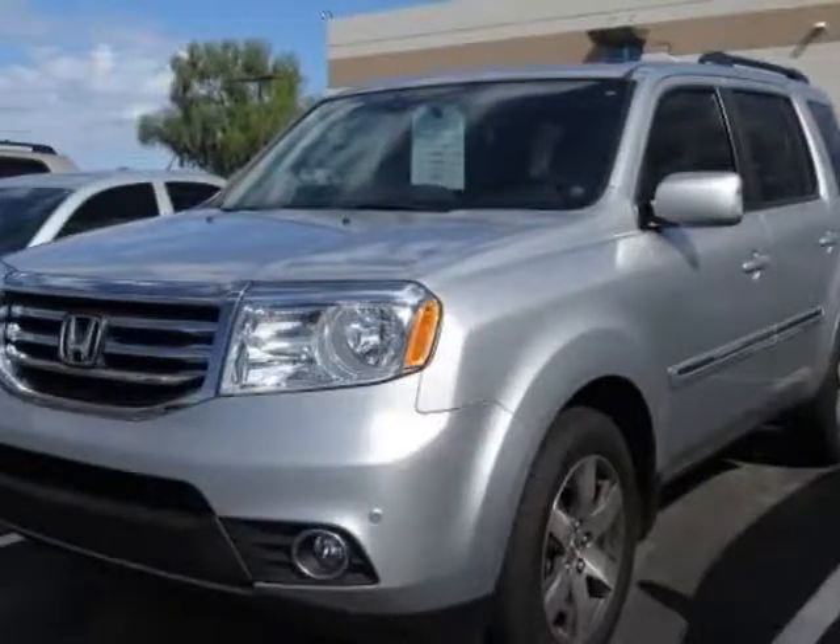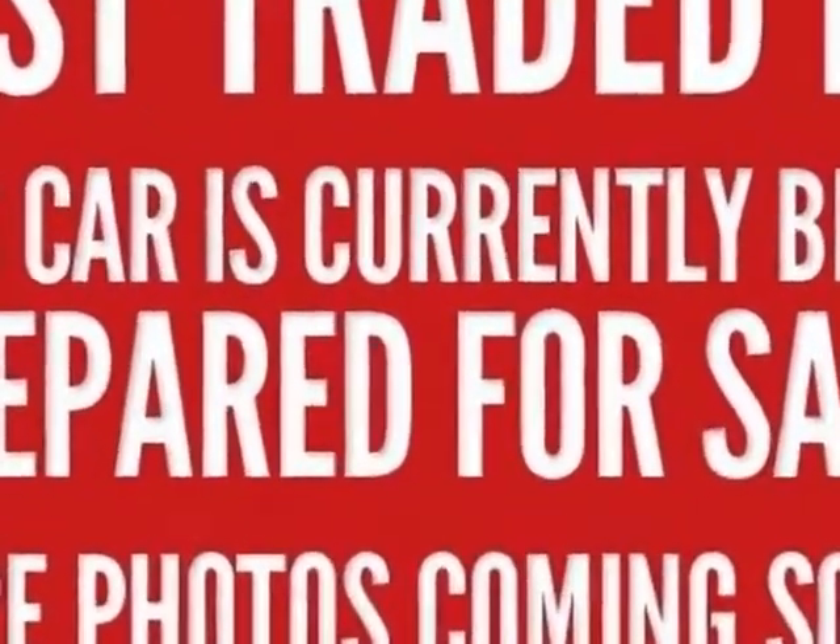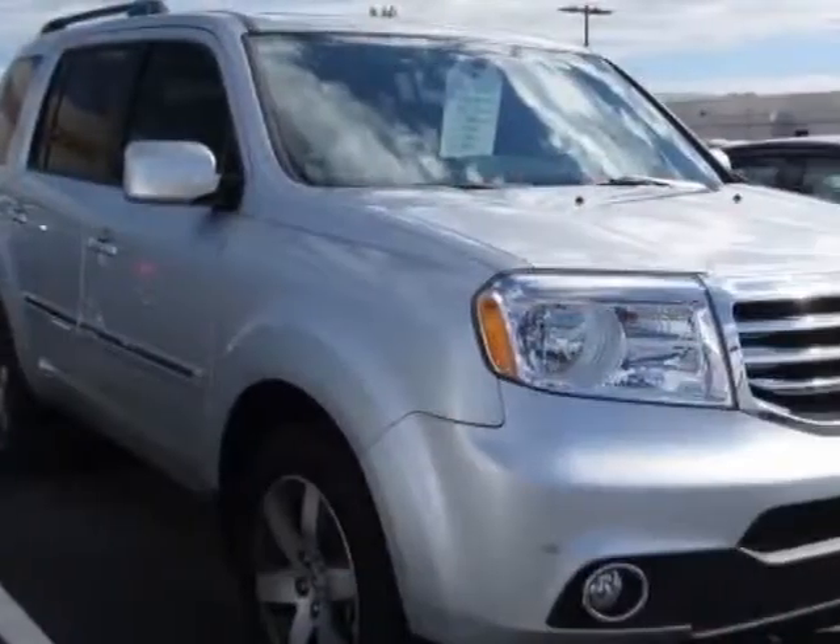Look at this 2013 Honda Pilot. CarFax has certified this Pilot as having one owner. This Pilot has just under 9,500 miles. This vehicle has a limited warranty.